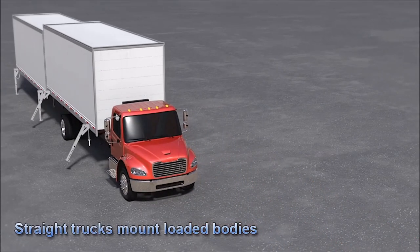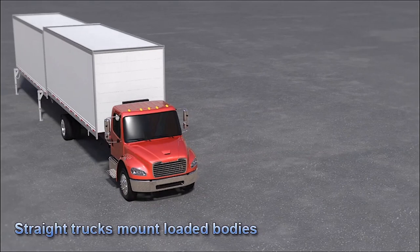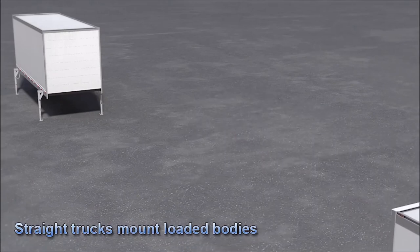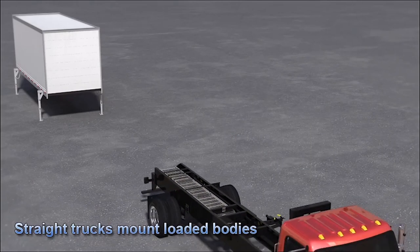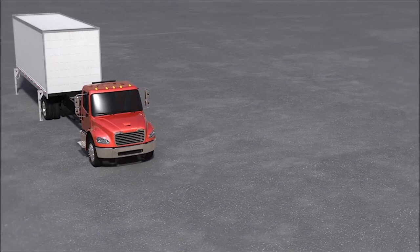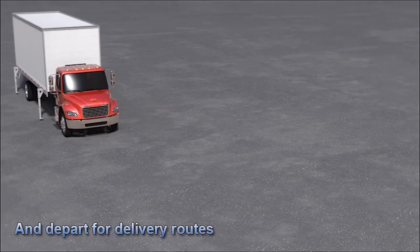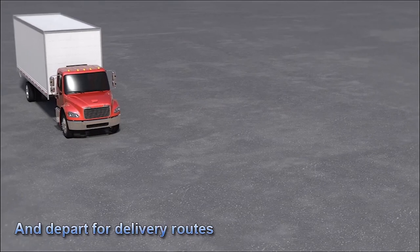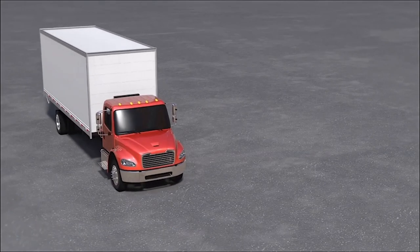Locally domiciled delivery teams report to work and start their day by mounting the loaded bodies — a process that only takes five minutes. After the bodies are safely loaded onto the trucks, the drivers can begin their delivery runs.